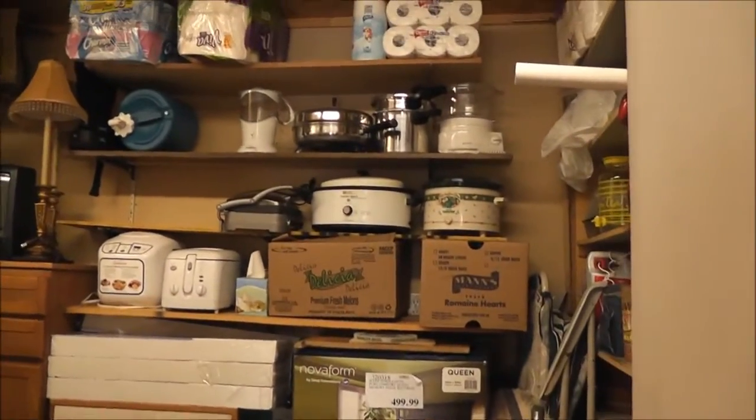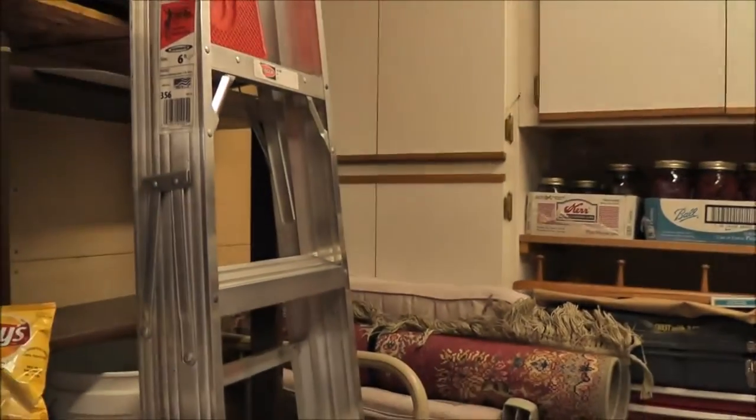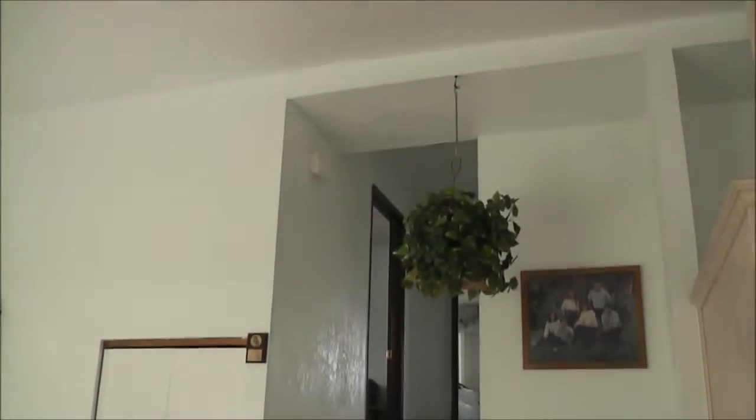Just off of that is some built-in storage space to keep things that you don't need all the time out of the weather, but yet convenient to get to. This is the main living area from when you walk into the house.